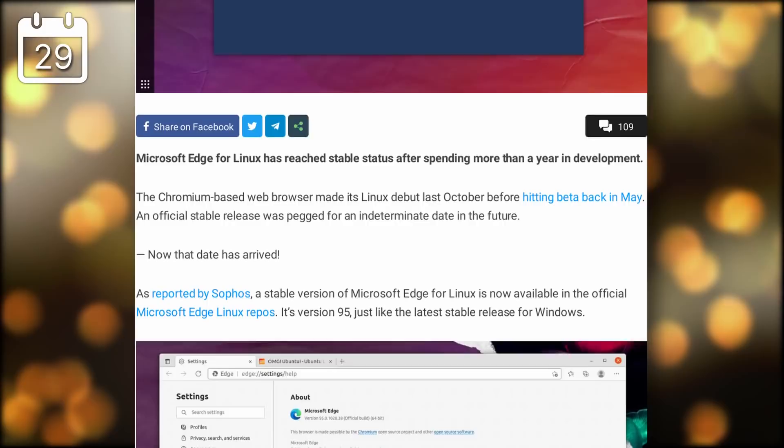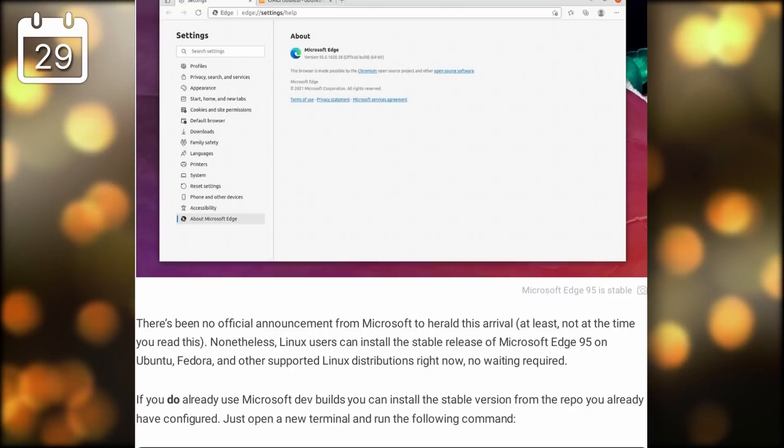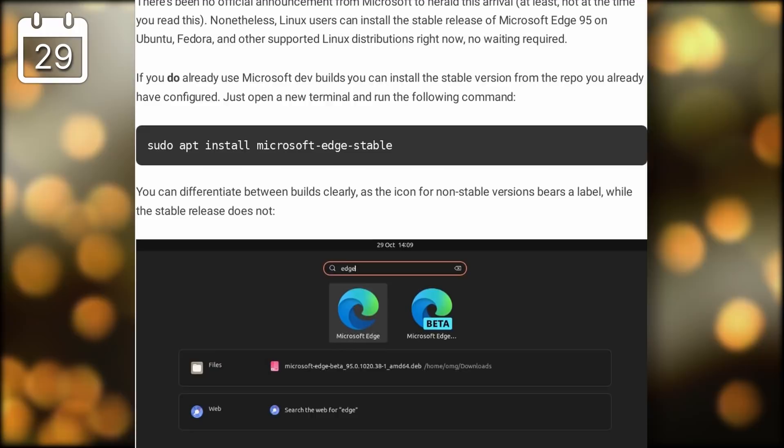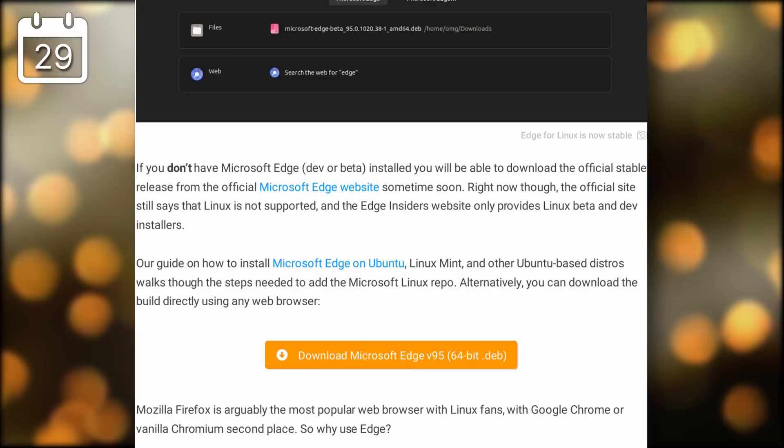Microsoft Edge is now officially available for Linux in stable form. The Chromium-based browser from Microsoft was already working on Linux as a beta. Microsoft's repositories currently only include DEB and RPM packages, but other distros will likely package their own versions quickly. Edge benchmarks somewhat higher than other Chromium-based browsers, so it may be a suitable candidate as an alternative to Firefox on Linux.